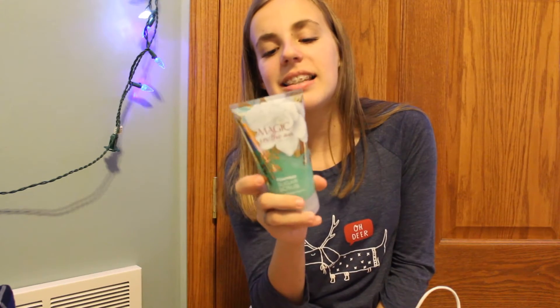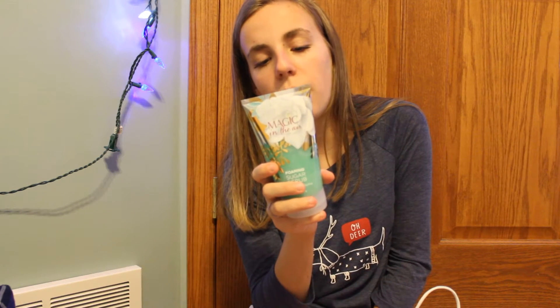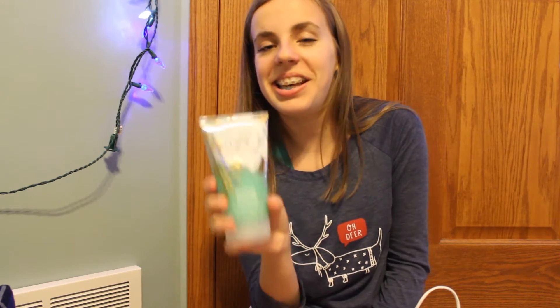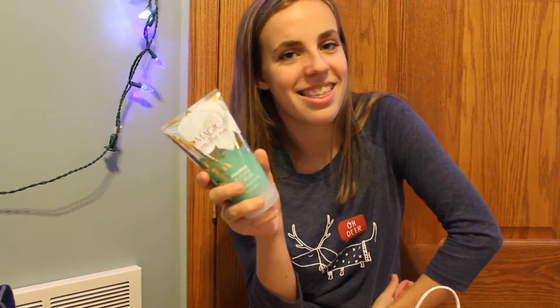I also got a Sugar Scrub — I use it to make my legs smoother. This is their new smell called Magic in the Air, and it is described as almond flour, sparkling persimmon, white iris, whipped vanilla bourbon, and fluffy sandalwood. You'll see a reoccurring scent pattern throughout a lot of things I bought, which is this smell, because it's so good.